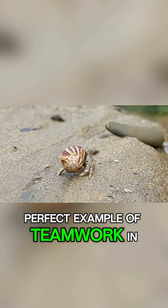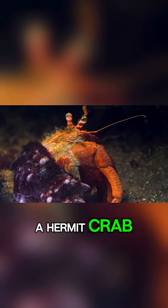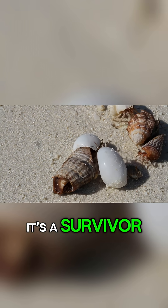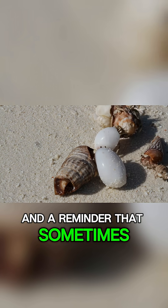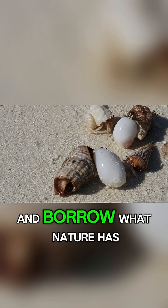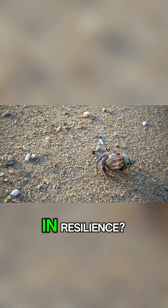A perfect example of teamwork in nature. So the next time you spot a hermit crab, remember it's not just a tiny creature in its shell. It's a survivor, an architect of opportunity, and a reminder that sometimes the best way to thrive is to adapt and borrow what nature has already provided. Isn't that a powerful lesson in resilience?